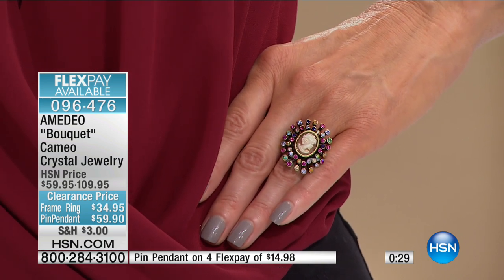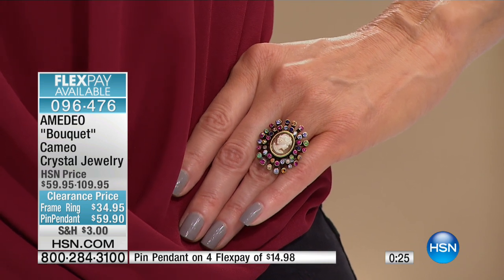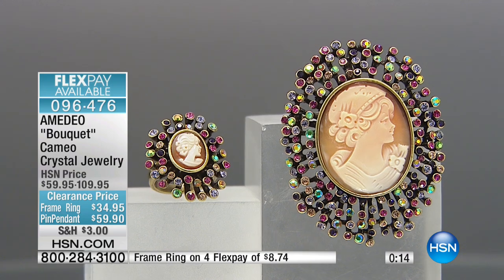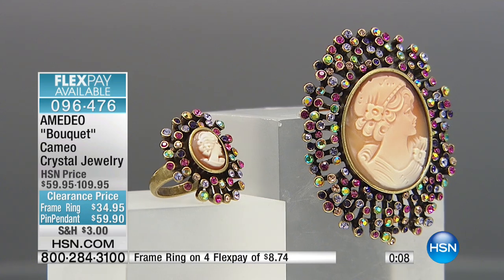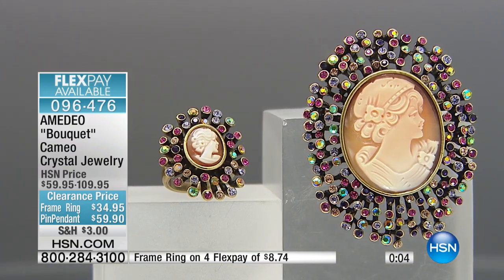Quick update: I have fewer than 88 remaining in the ring now, so the ring will sell out first. Please do not let the pendant — or that beautiful brooch-pendant, which is five-star rated — pass you by. It's about two and a half inches in length, about two inches wide. The chain is not included but it has a very nice bail — you can slide almost any chain through there.